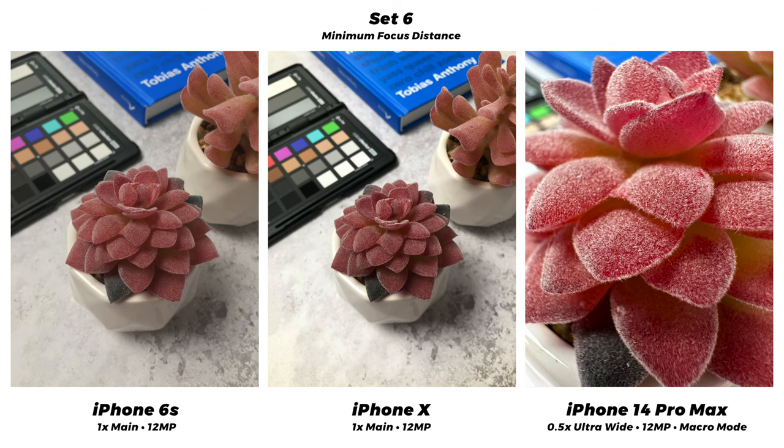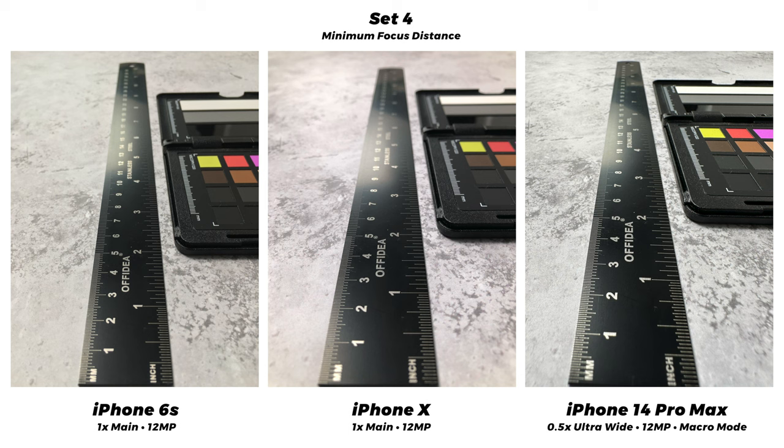I do love that macro mode though — you can get in really close and just look at the detail on the plant, you can see every single hair. Also, just to note: look at the difference in auto white balance on that first set. The 6s looks a bit yellowish and green, the X has a bit of a pinky hue, but the 14 looks the most color accurate overall — the backdrop looks grey with no tinting, as it should.